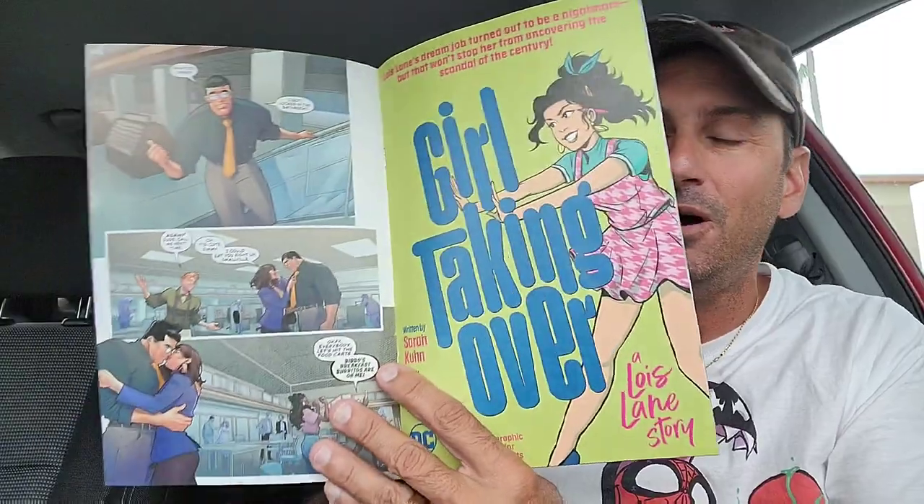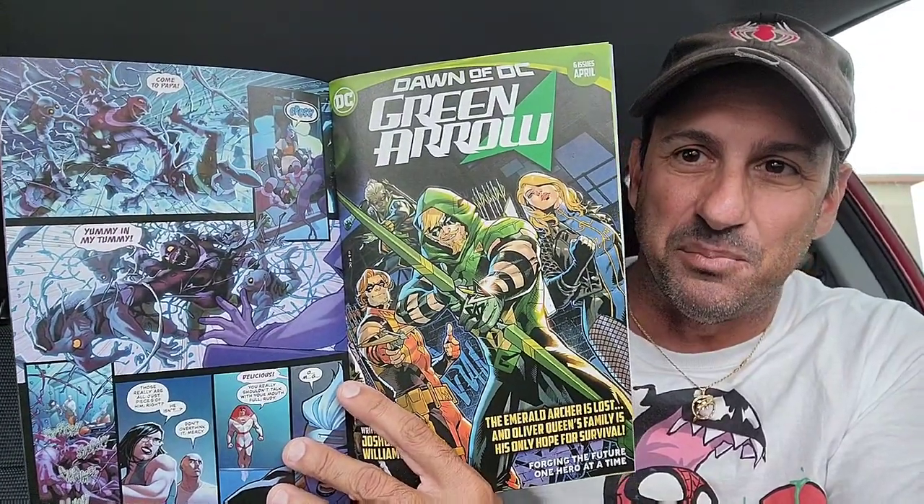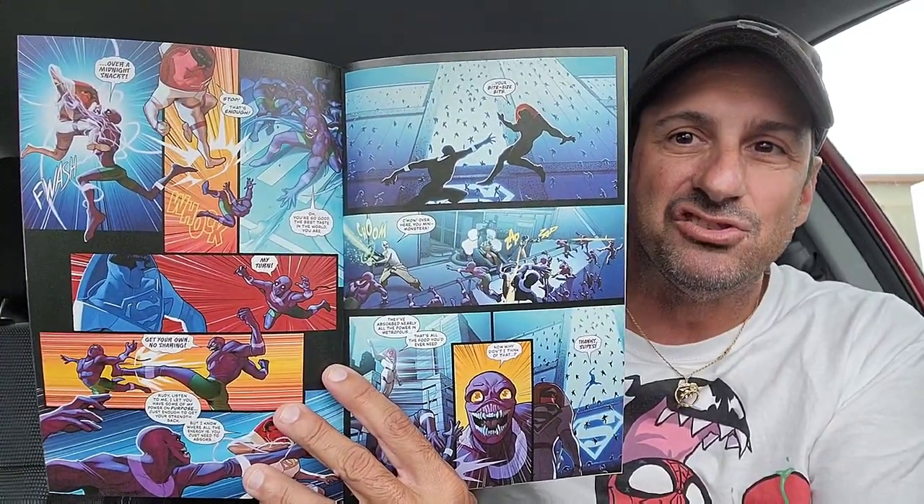Then we have Superman issue three. This cover by Matina is absolutely gorgeous. This comic book has been really good. Check out the artwork — it almost reminds you of a simpler time when it comes to Superman. He's dealing with the Parasite in this book, and the Parasite is like multiplying — it's not just one creature anymore. So that's really cool.